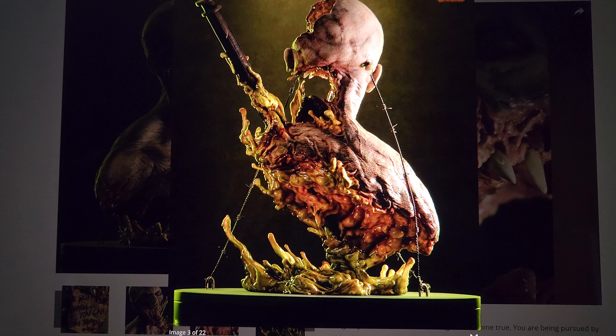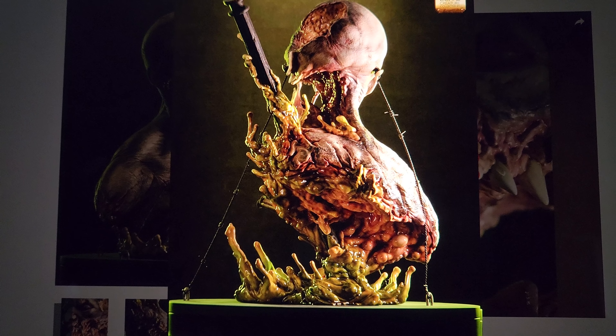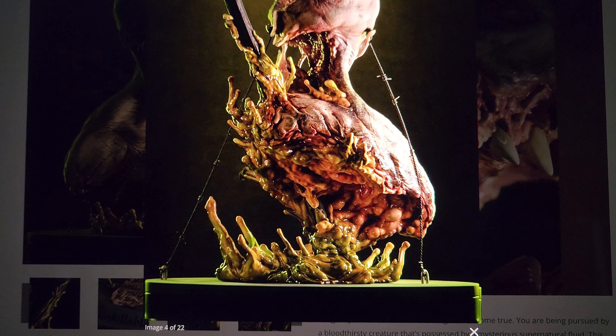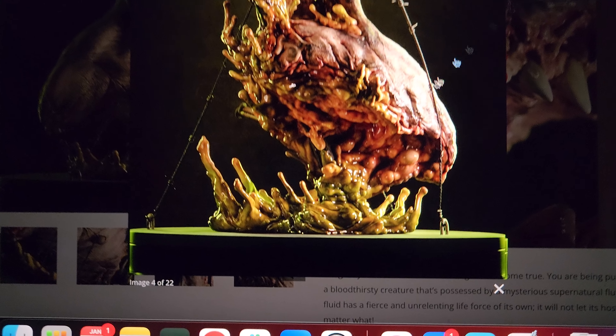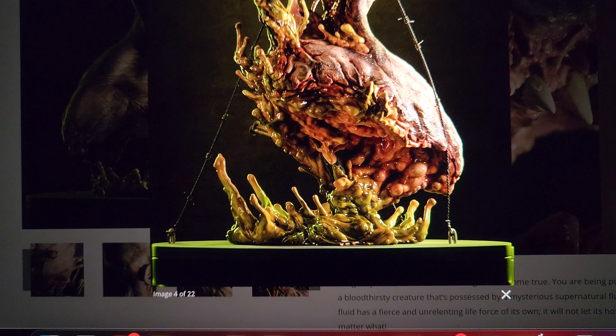Here is the Unkillable — absolutely awesome, such a cool concept. You have this green blood acid-type goo blood effect, you can see all the guts right here, and the barbed wire going right there. Very cool.